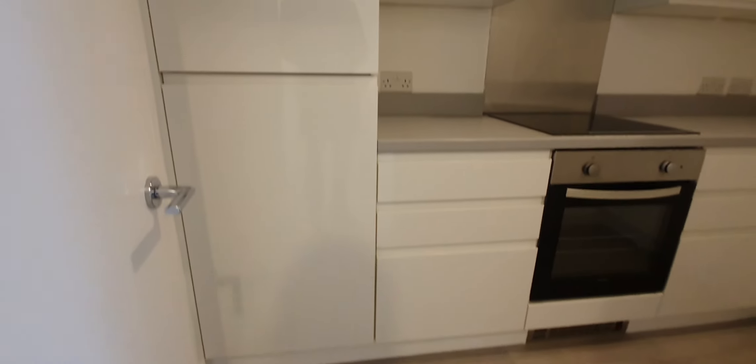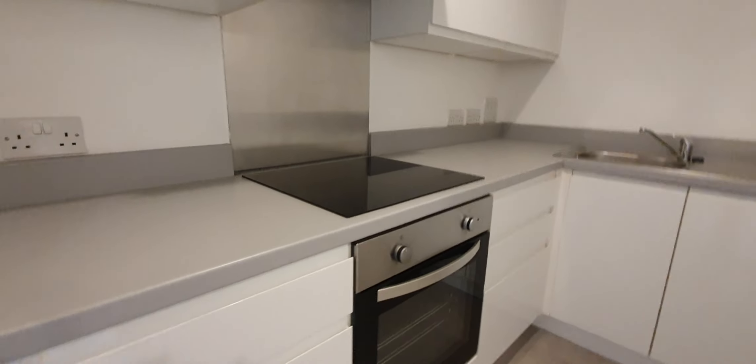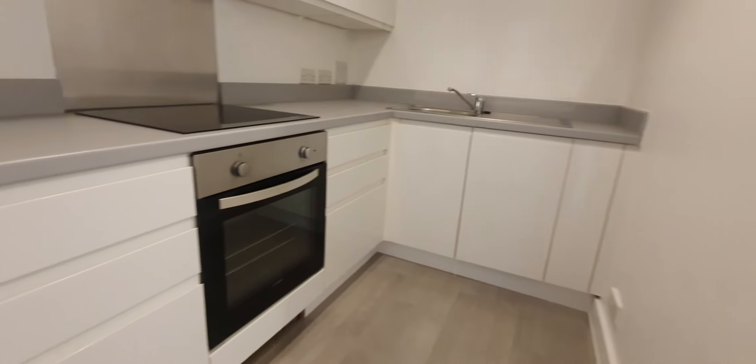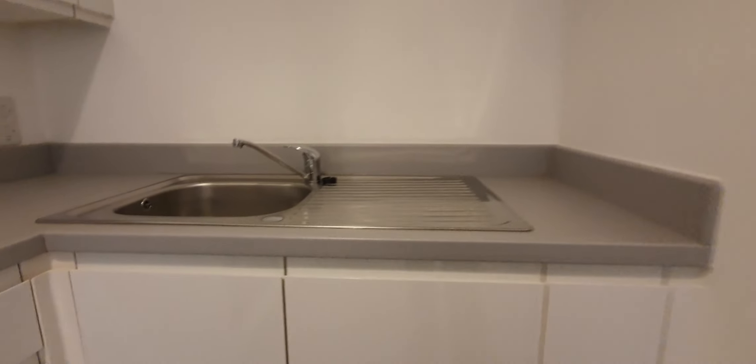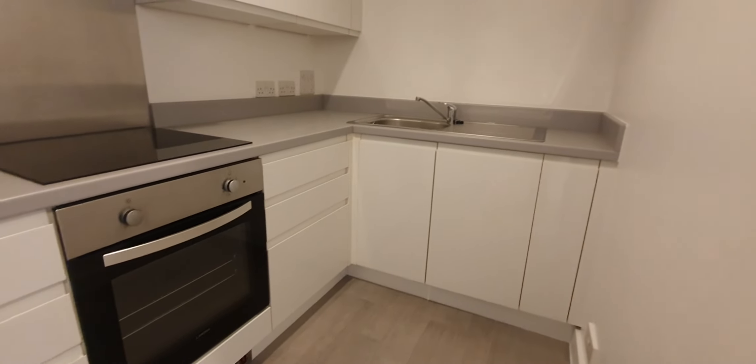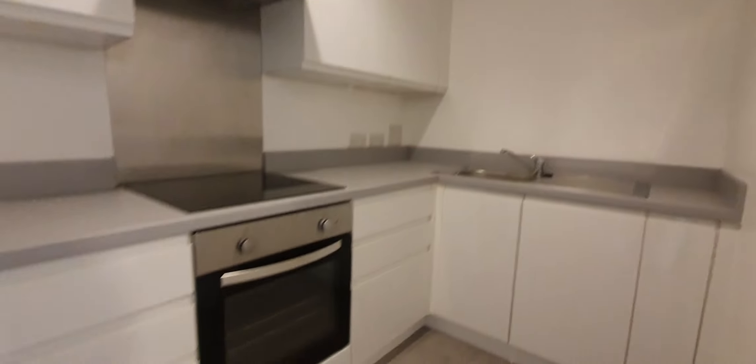Next we have the kitchen — again a newly fitted kitchen. You've got an integrated fridge freezer here, a brand new cooker, hob and oven, both of which are electric. There is also a dishwasher, along with cupboard space and a few drawers as well.